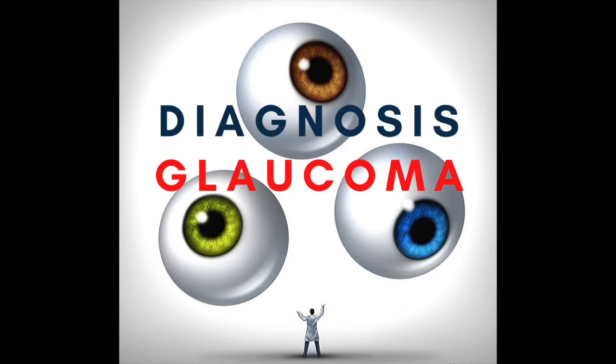The angle-based MIGS procedures we're discussing are generally used for open-angle glaucoma. If you have a history of angle closure, there are really only a few instances when you'd be a candidate — if your doctor does a laser treatment or is able to open your angle during surgery, then you might qualify. But generally, the studies and FDA approval for these procedures are specifically for open-angle glaucoma.